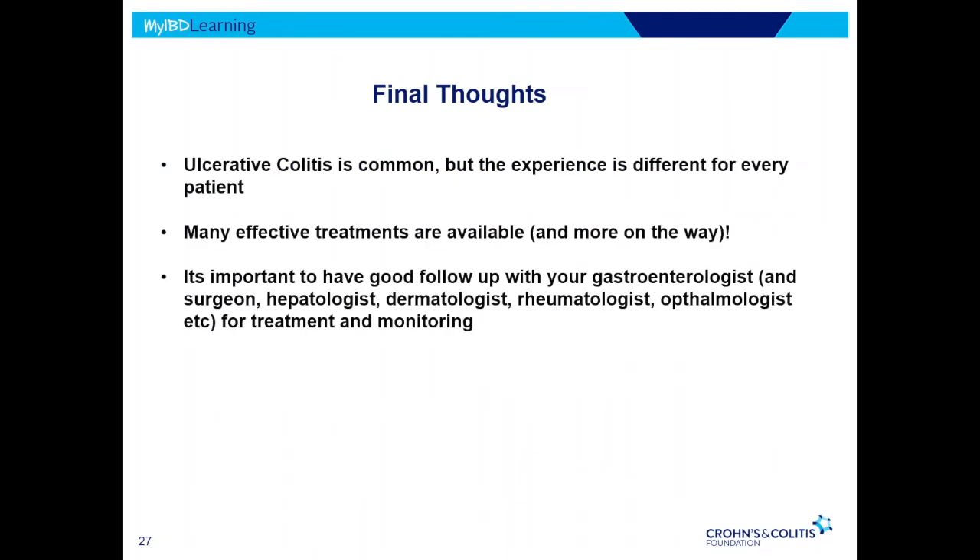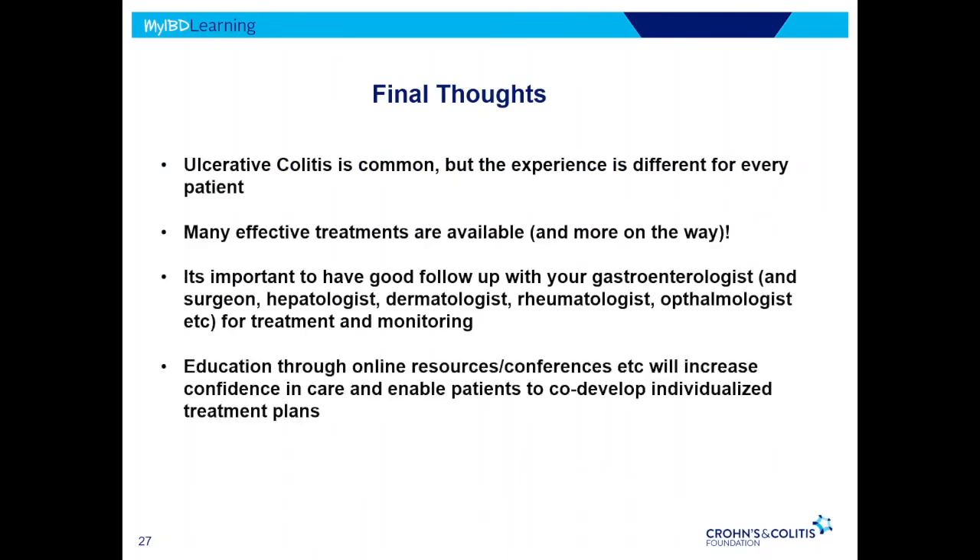Ulcerative colitis is common and needs a whole treatment team. Really, what you're doing here today and gaining more education is one of the most important things to help you develop a good treatment plan in conjunction with your doctors, and have good outcomes and a good quality of life overall.